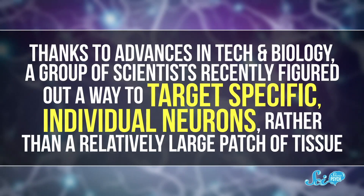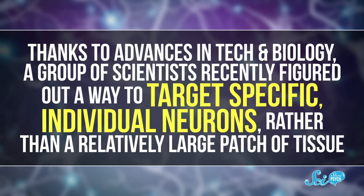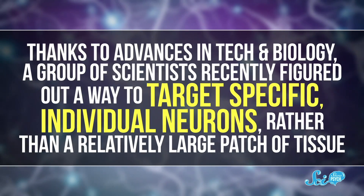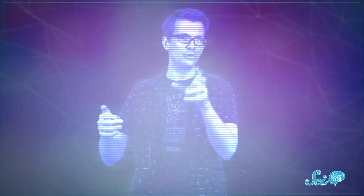However, the times, they are a-changin'. Thanks to advances in tech and biology, a group of scientists recently figured out a way to target specific, individual neurons rather than a relatively large patch of tissue. They published their results in April 2018 in the journal Nature. And brace yourself for some sci-fi, because they're doing it using holograms — visual holograms, the kind you see in Star Trek or Star Wars, use multiple beams of light to project an image.